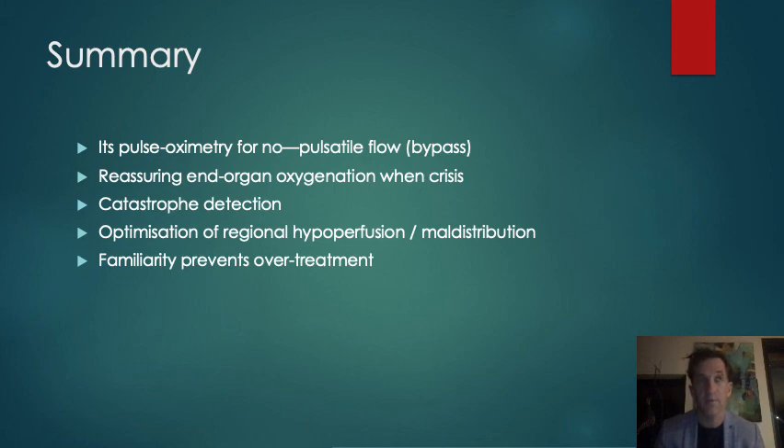Being familiar with the technology and knowing when you can potentially ignore an abnormal reading will prevent you from over-treating artefacts, or when you can anticipate an abnormal value that doesn't necessarily mean there is a catastrophe or maldistribution of vulnerable tissue beds. For us, it's pulse oximetry for bypass, and we would feel really uncomfortable conducting cardiac surgery without it.